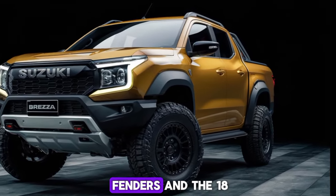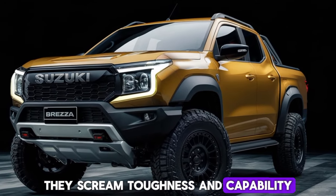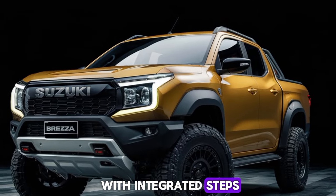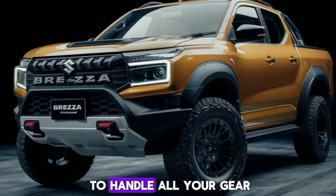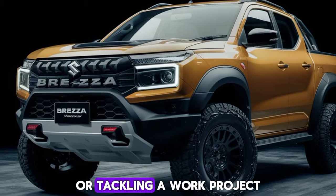Check out these beefy fenders and the 18-inch alloy wheels — they scream toughness and capability. Around the back, the tailgate design is practical with integrated steps, making it easier to access the cargo bed. And speaking of the bed, it's spacious enough to handle all your gear, whether you're heading out for a weekend adventure or tackling a work project.